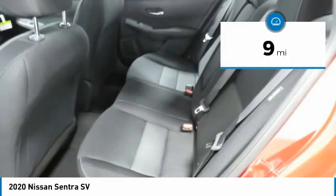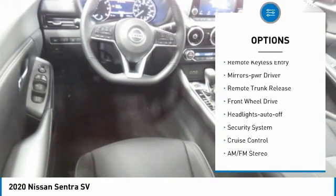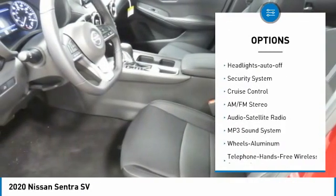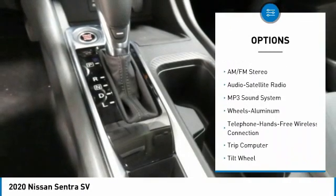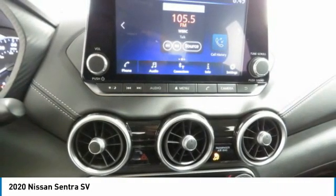Here are some of this vehicle's great options: aluminum wheels, heated side mirrors, traction control, remote keyless entry, mirror memory, remote trunk release, FWD, headlights auto-off, security system, and cruise control.